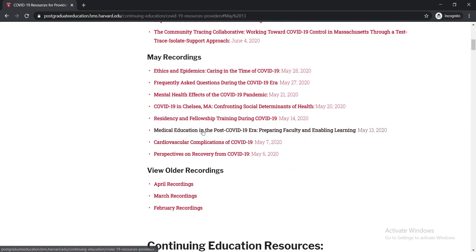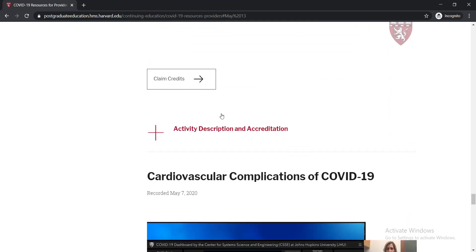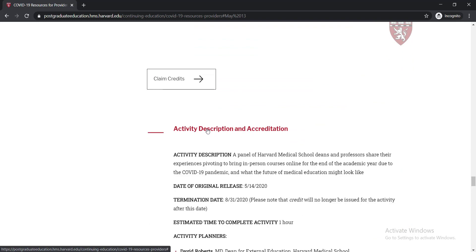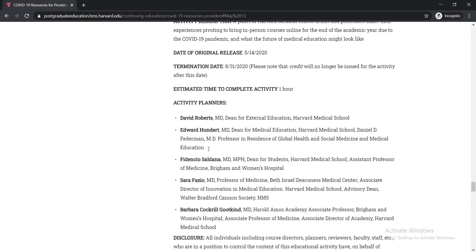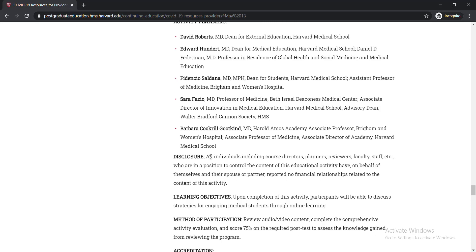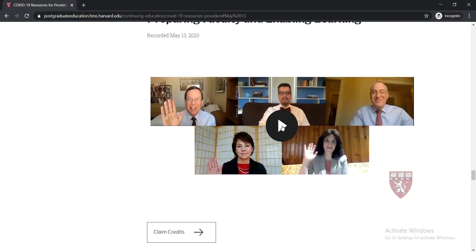Click on it and you will be able to find the course: Medical Education in the Post-COVID-19 Era — Preparing Faculty and Enabling Learning. Just simply scroll down and click on the activity description. When you click there, you will be able to see all the description of the course, meaning who is taking these courses and for whom these courses are intended. Just simply go through this, then you need to click to proceed.